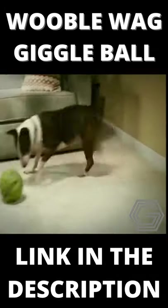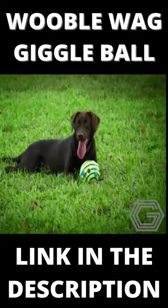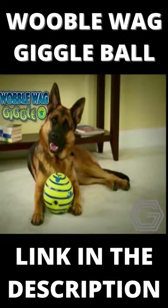Older dogs slow down, but with the Wobblewag Giggle Ball, you'll have them up and playing like a puppy again. It's healthy fun for dogs old and young. Plus, you'll know when you're not home, he'll never be alone with his Wobblewag Giggle Ball.